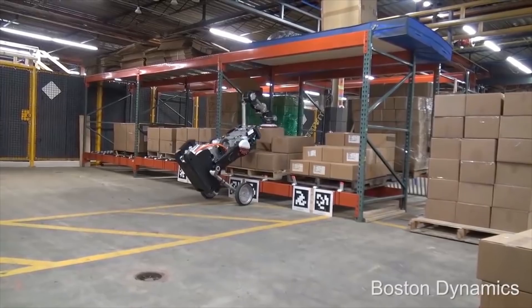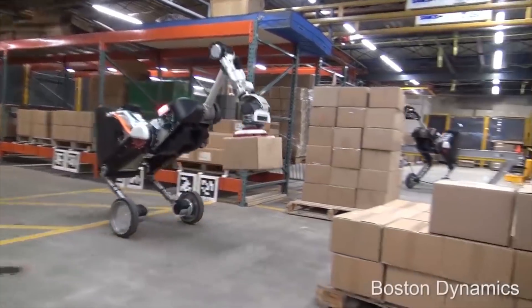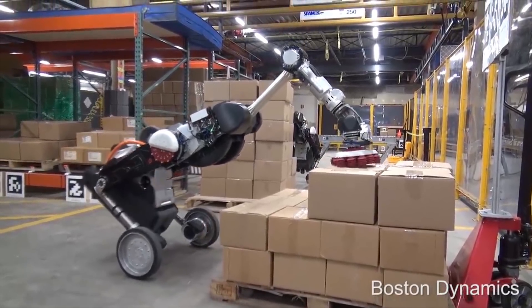You are watching Cold Fusion TV. Hi, welcome to another Cold Fusion video. Boston Dynamics has just released another video with an updated version of their Handle robot, this time in the context of logistics.